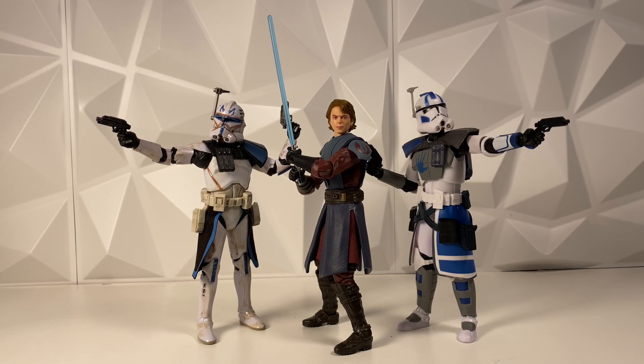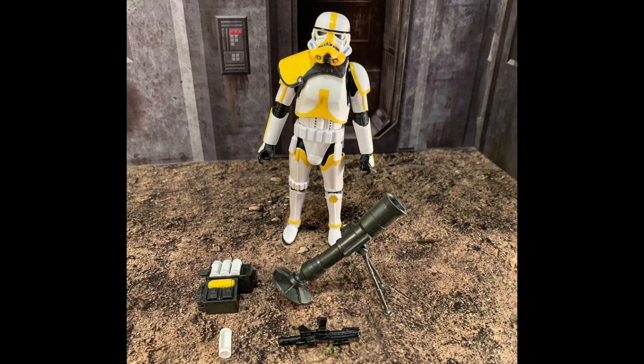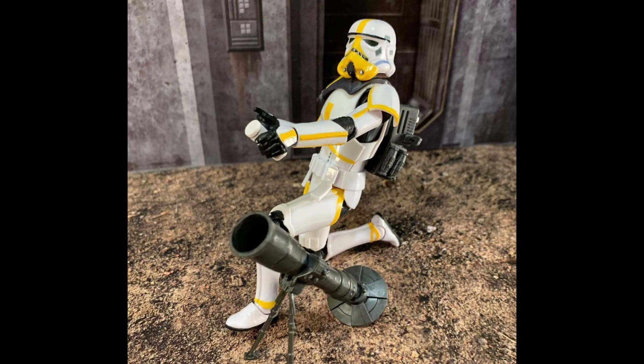The Black Series Mortar Trooper, which is an Amazon exclusive, actually did go back up for pre-order. If you missed out on that, check Amazon regularly because you never know when it's going to go back up. We actually already have photos of this guy in hand — very surprising — it is already showing up in Malaysia. This guy does look really cool. I think it came out really well — one of the best troopers we've ever gotten, especially with all the accessories. Here's what he looks like out of the box with his mortar rig going. It's pretty cool. I'm definitely impressed with this figure.